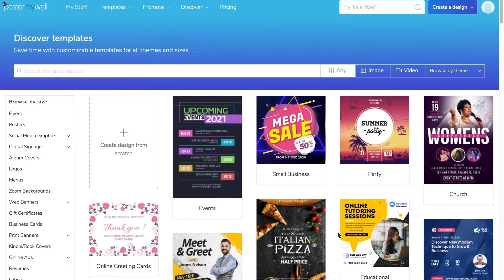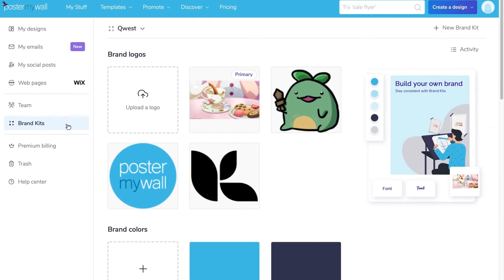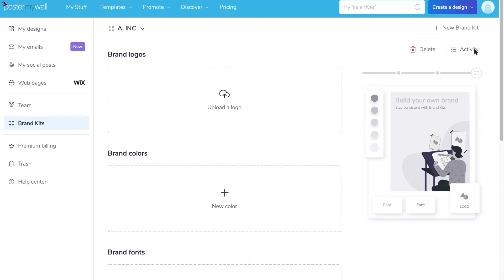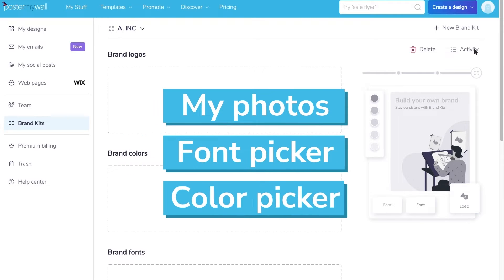First, let's create our brand kit. To create your brand kit, go to My Stuff, then click Brand Kits on the left, then click New Brand Kit on the top right. Name your brand kit and click the check mark. Now you're ready to design your brand. You can also create your brand directly in My Photos, Font Picker, or Color Picker.